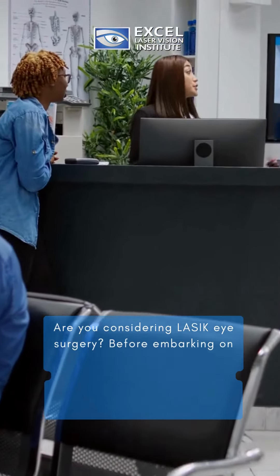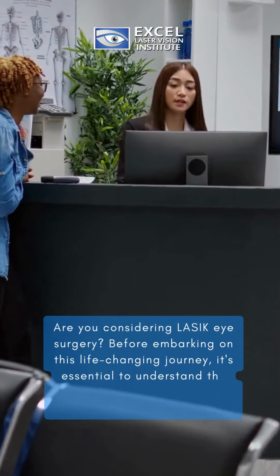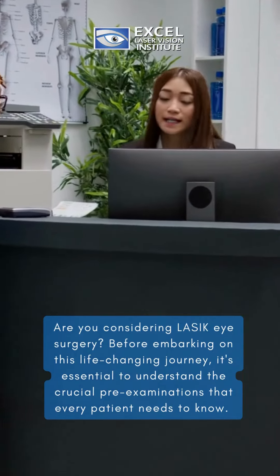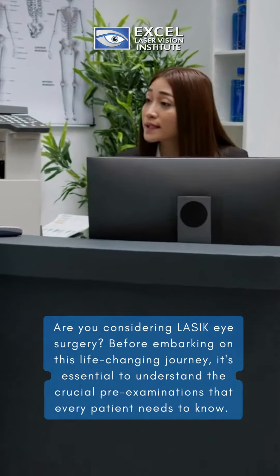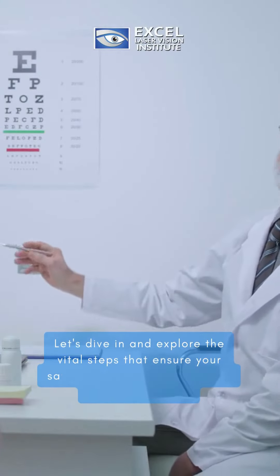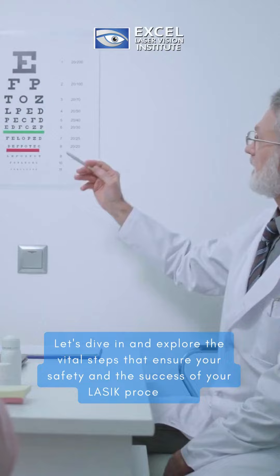Are you considering LASIK eye surgery? Before embarking on this life-changing journey, it's essential to understand the crucial pre-examinations that every patient needs to know. Let's dive in and explore the vital steps that ensure your safety and the success of your LASIK procedure.